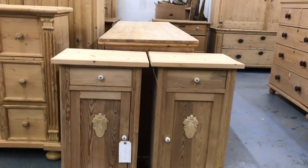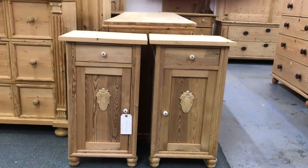Then we have another pair of bedside cupboards — these were made in the 1920s. Again you have a shelf inside, so you've got a drawer at the top and a shelf inside each.